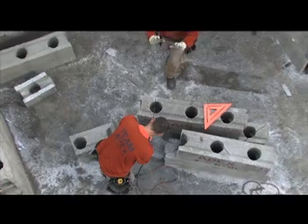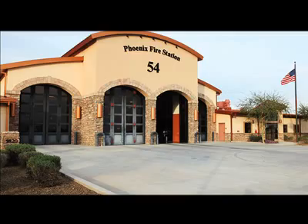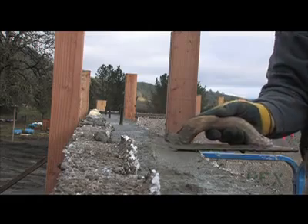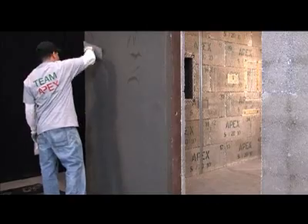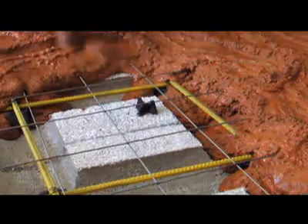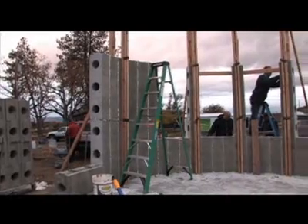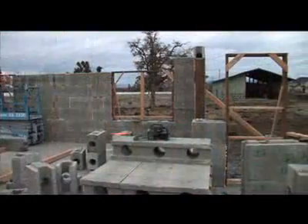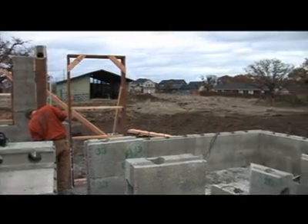Another difference is that Apex forms can be flat, waffle grid, or screen grid designs, so there's plenty of design flexibility. As you can see, these walls are going up quickly. In fact, experienced workers can build up to 2,500 square feet per day. One thing's for sure — homeowners in this new subdivision will feel good knowing that these walls are as green as the beautiful trees surrounding them.